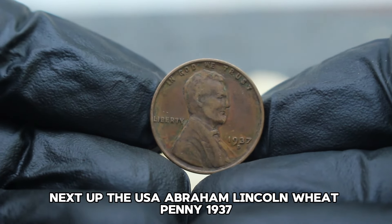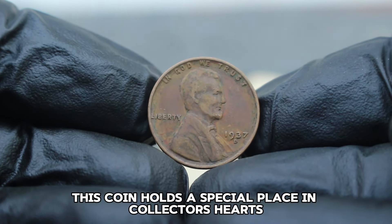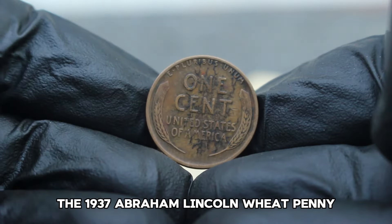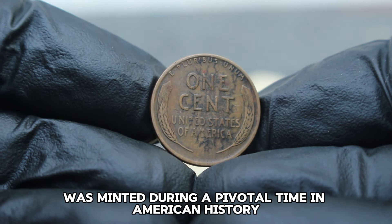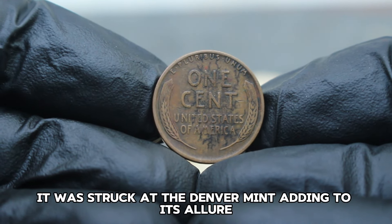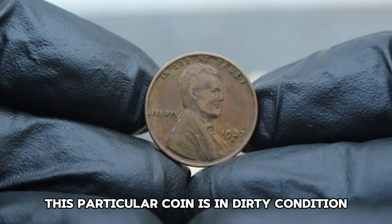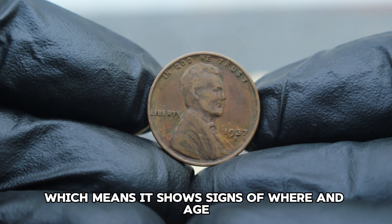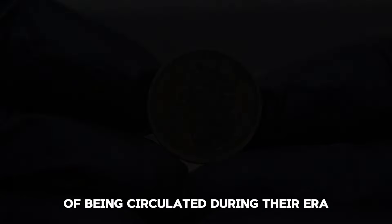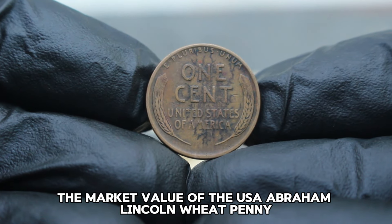Next up, the USA Abraham Lincoln Wheat Penny 1937, specifically the large date variety with the D-mint mark, in dirty condition. The 1937 Abraham Lincoln Wheat Penny was minted during a pivotal time in American history, just as the country was recovering from the Great Depression. The D-mint mark signifies it was struck at the Denver mint, adding to its allure. This particular coin is in dirty condition, meaning it shows signs of wear and age. While some might see this as a flaw, collectors often value coins in this condition for their authenticity and the story they tell of being circulated during their era.